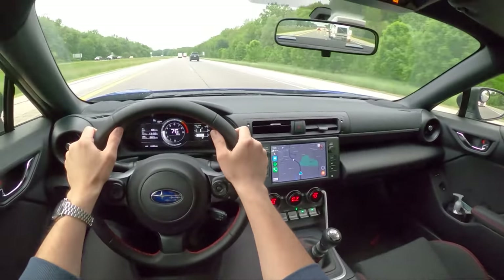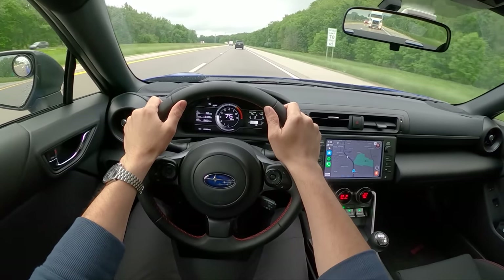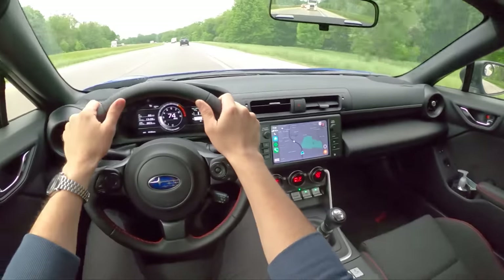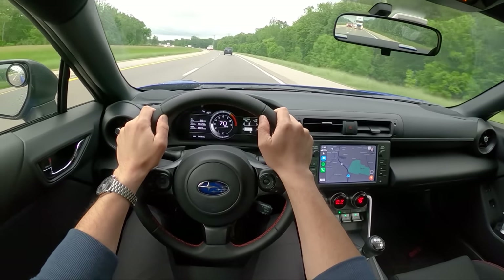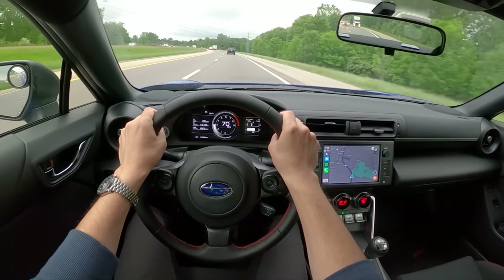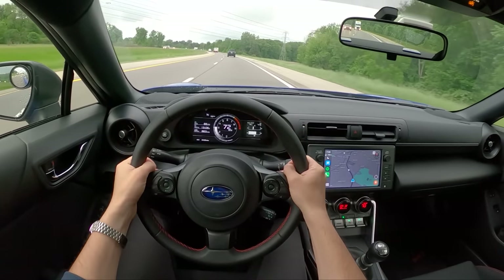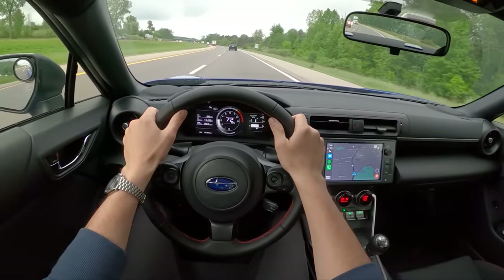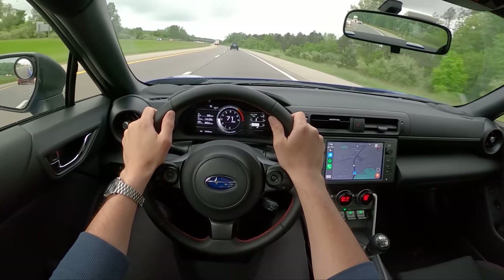Seats. These are really comfortable seats. The previous generation BRZ had comfortable seats for long road trips, and so does this new generation. This just has a little bit more bolstering than the previous gen — same seat pretty much, same padding — and I was very comfortable. I did a little over six hours of driving one way to Road America, stopping only once for fuel, so two three-hour stints. I felt great by the end of it. No back pain, no issues, just a little bit tired from all the driving.